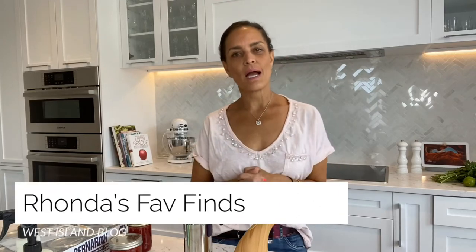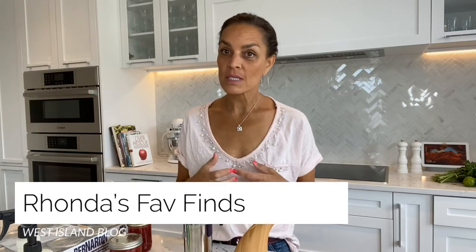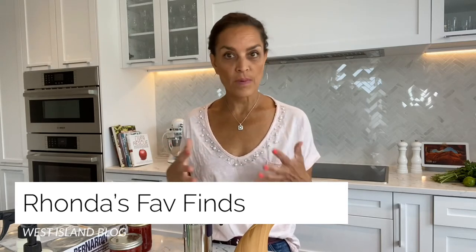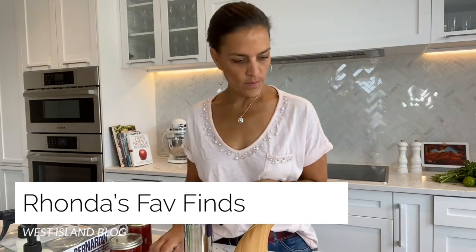Hi, I'm Rhonda Massad and this morning I am here to talk to you about what I have found interesting and fun in the community from our local vendors and from the big box stores as well. I've got a few things on the slate this morning.